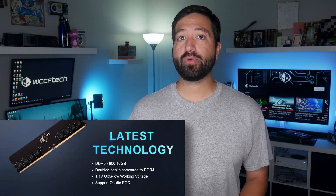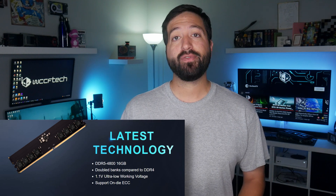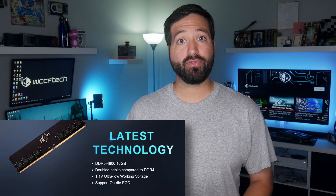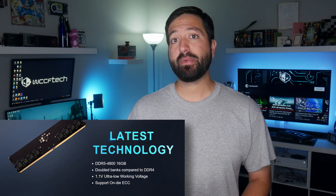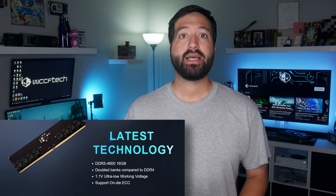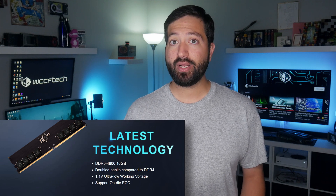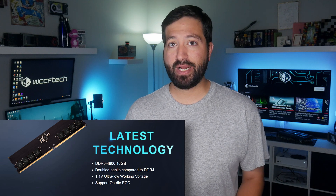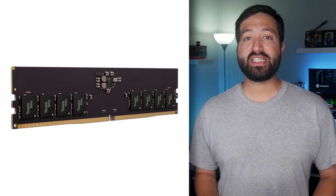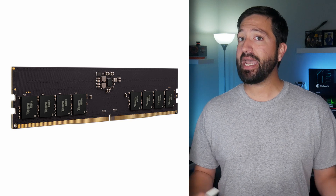The product page for the Team Group DDR5 Elite series lists 16GB capacity per module, 4800 megatransfer speeds, and twice the number of memory banks compared to DDR4. The DDR5 memory module will also operate at an ultra-low voltage of 1.1 volts, and features on-die ECC support and a Power Management IC (PMIC) which increases efficiency. From the renders, the Elite series DDR5 memory is very basic, featuring a black PCB and no heatsink.